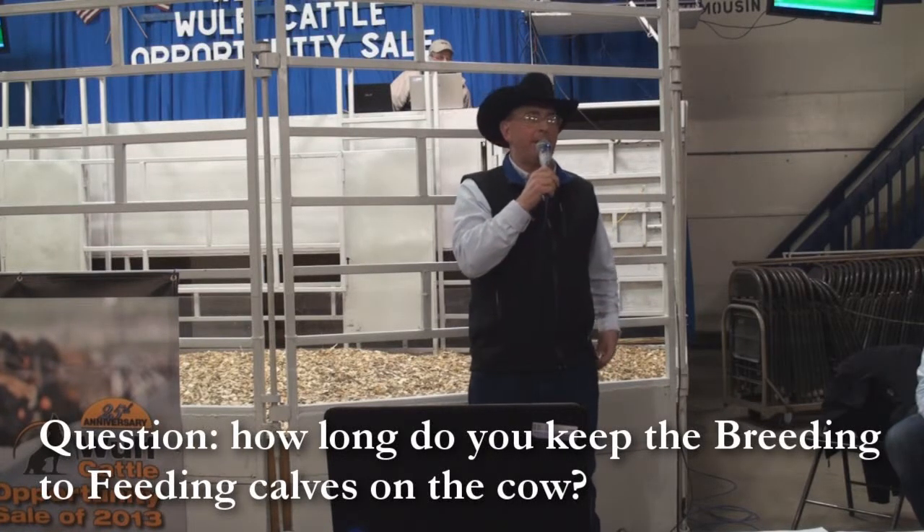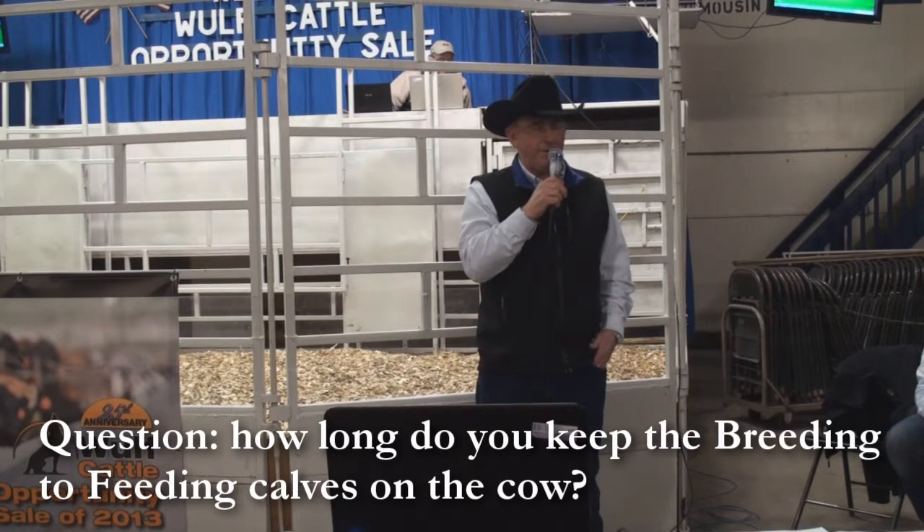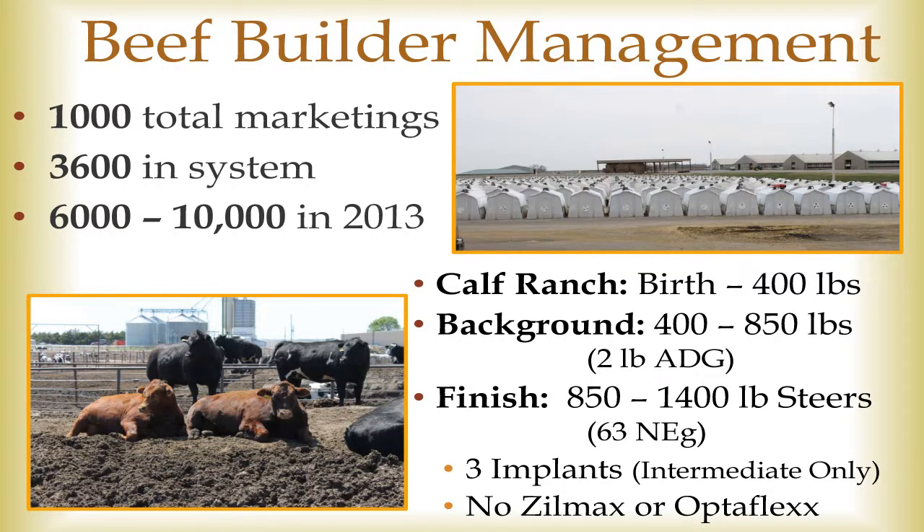The question is, we call them calves. We didn't mention our name tonight. The name of the project is Breeding to Feeding, but we call those Dairy Limousine Cross Calves 'Beef Builders.' That's our new name.